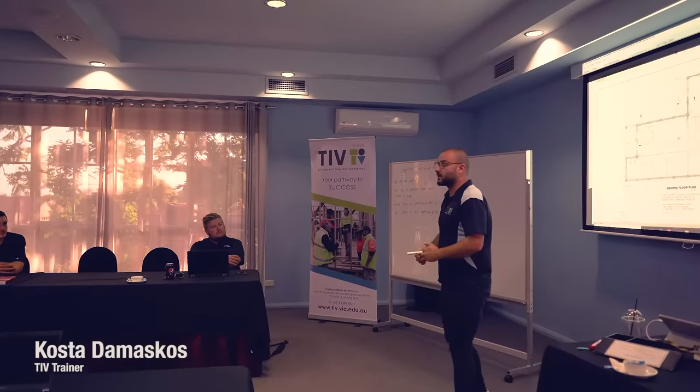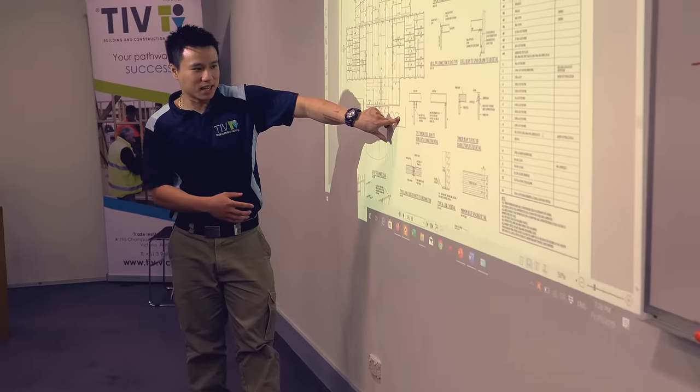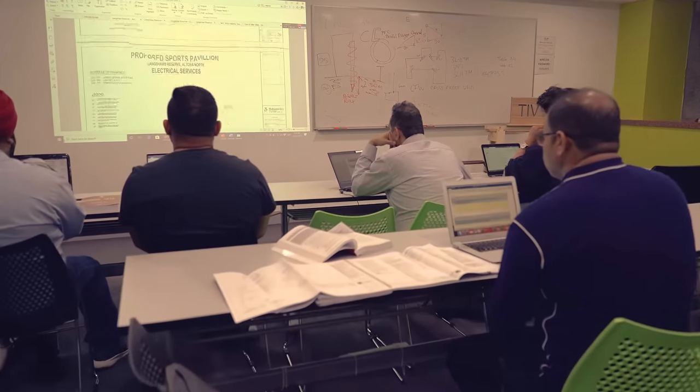Specific units in Cert 4 can encompass either the legal side, financial side, standards, building codes, how to deal with materials, subcontract requirements, and building industry requirements in either residential or commercial aspects.